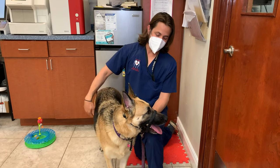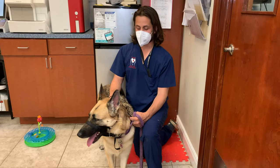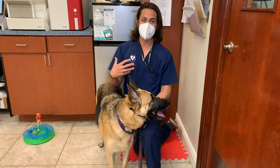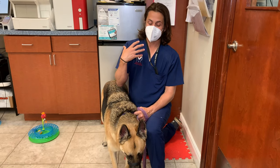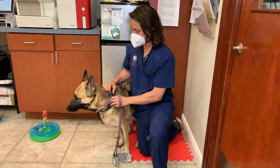Hey guys, Dr. Lara here. Today I'm here with Mochi, a three-year-old female spayed German Shepherd. Mochi is coming in today because mom noticed she had some really sharp teeth. Her previous veterinarian thought she probably just needed some crowns because it didn't look like the pulp was exposed.